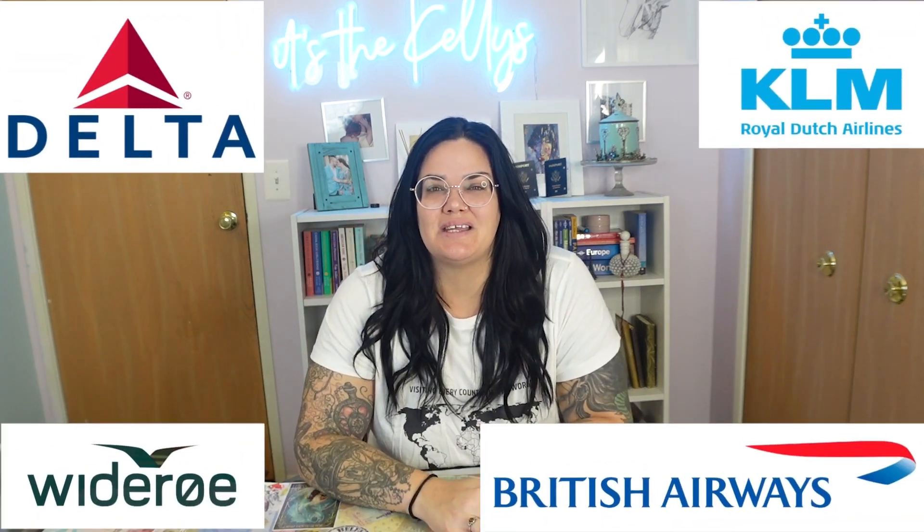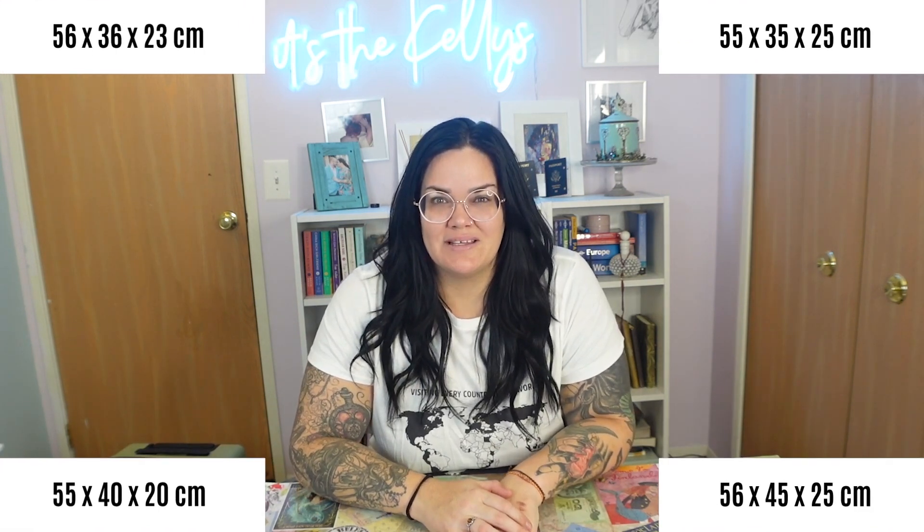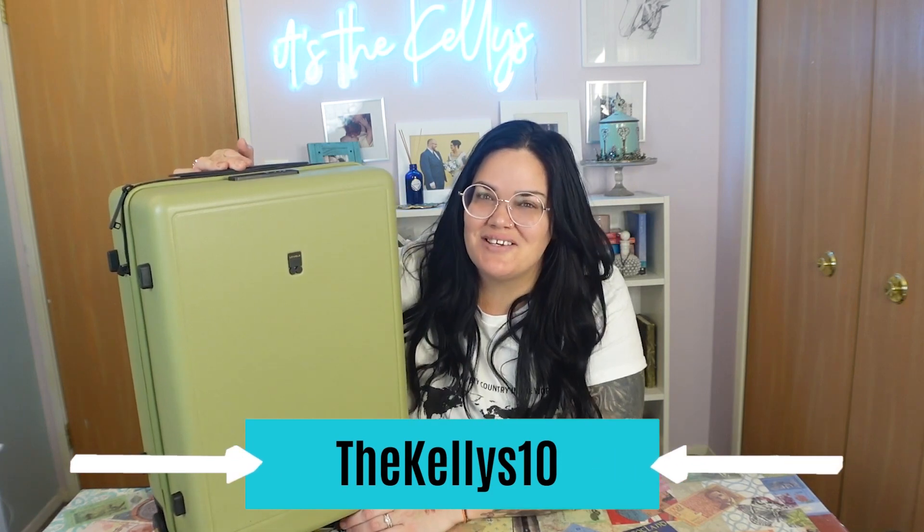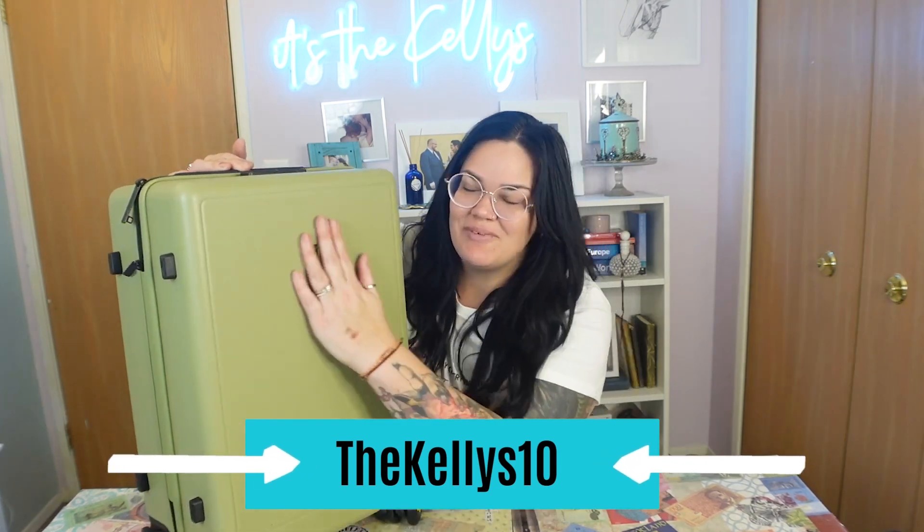On this trip I'm going to be on four different airlines, which means four different bag requirements. What I'm going to do is go with the smallest bag requirement and bring the bag that works best with those measurements. Most of these are European airlines so they're going to be a little bit more stingy. I'm going to be bringing my Level Eight textured luggage that I reviewed a little bit ago — check out that review if you haven't. I'm so excited to travel with it. I still have a really beautiful 10% off code on this luggage if you guys are interested.